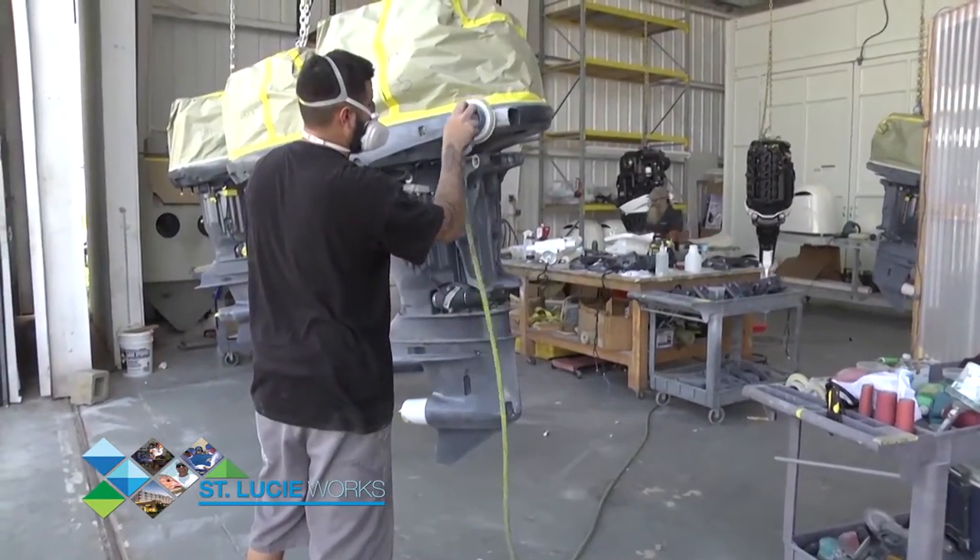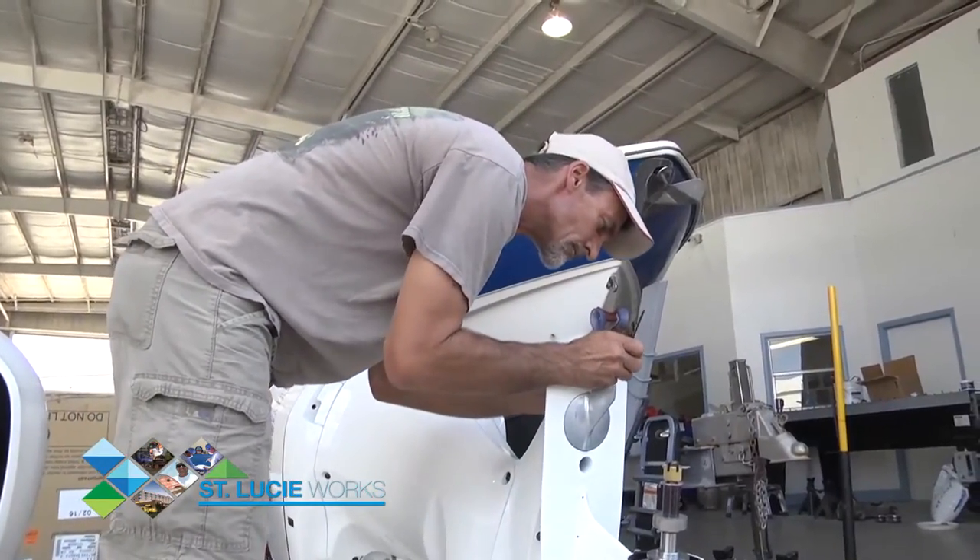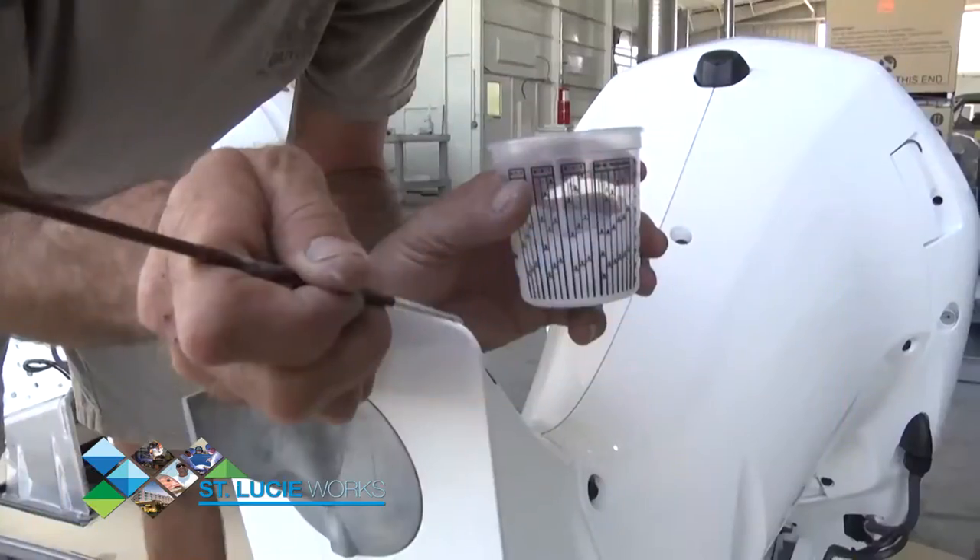What originally started strictly as an aviation paint shop, Karlstrom has expanded his business in recent years to include the painting of outboard marine motors for individuals and local manufacturers, including Blue Water, Pursuit, and Maverick.